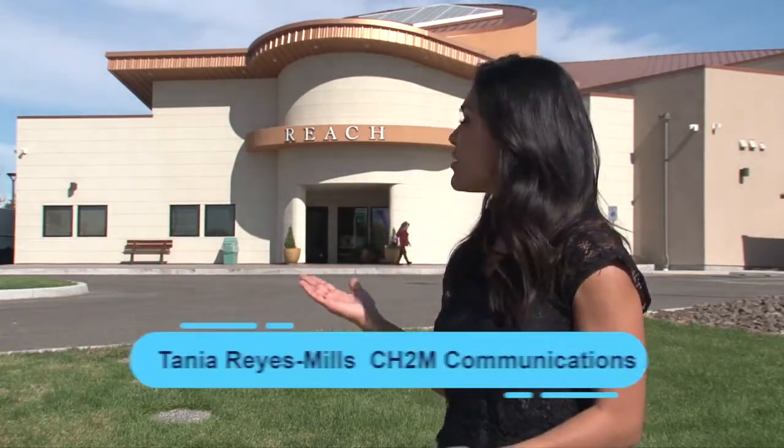We're at the Hanford Reach Museum, which features important Hanford history during the plutonium production era. This year, more history was made at the Hanford site, but of a different kind.